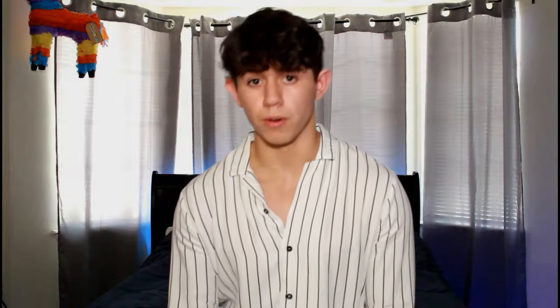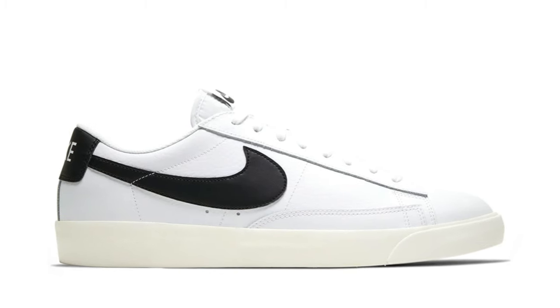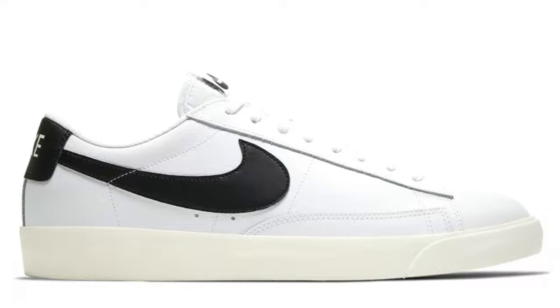Number seven is the Nike Blazer Low. I talked about the high tops, but the low tops are honestly just as cool. They're also $10 cheaper than the high tops, retailing for $90. If you like the aesthetic of the blazers but want something slightly cheaper, or if you're just more into low tops, these are a great option. I really like low top sneakers because you can wear them with no-show socks, and no-show socks themselves elevate your outfit. As far as colors go, you can choose any color you want, but I recommend white and black because that goes with everything.